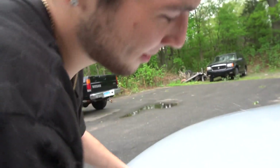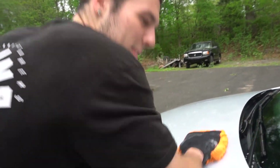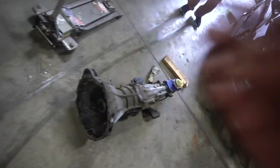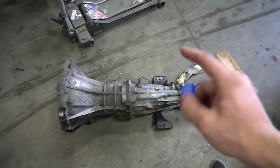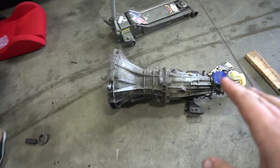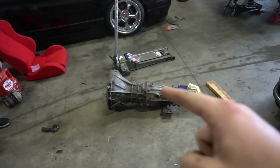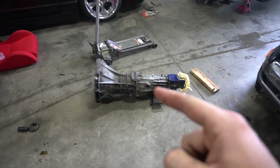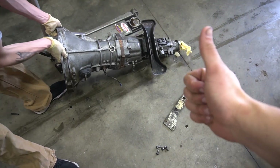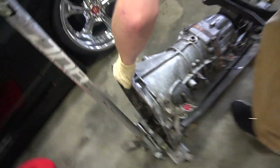All right, here comes the sucky part — putting the tranny in. We replaced the throwout bearing of course — always gotta do that. Now the trick to a KA transmission is to put it in upside down. The reason why is the starter bump and the top of the motor bump — no matter what you do it'll just keep bashing the trans tunnel and won't go in. Trust me, I've done it for hours. We figured out putting it in upside down is the way to go. There it is — look how small the bell housing is.